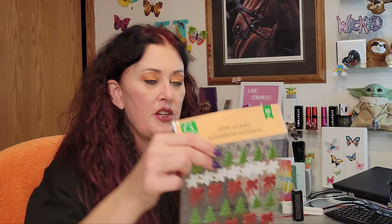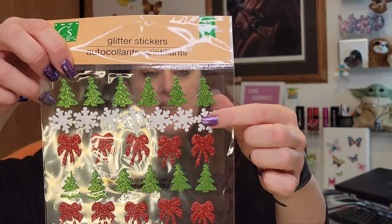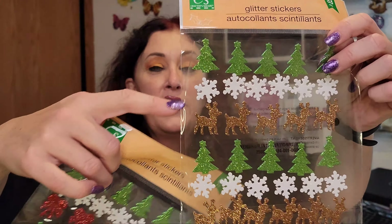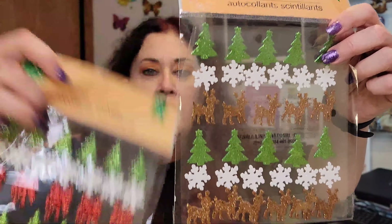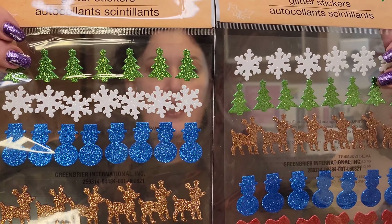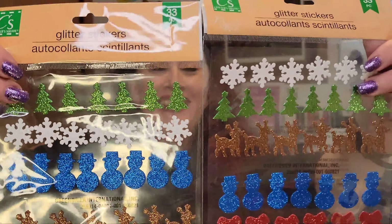I also got holiday sticker sheets — I'd gotten some snowflake ones several weeks ago and almost used them all up. I grabbed a few different packs: one has Christmas trees, snowflakes, and bows; another has bigger Christmas trees, bows, and snowflakes; another has Christmas trees, snowflakes, and reindeer; and another has snowflakes, Christmas trees, reindeer, snowmen, and bows. These will be used to enhance cards and gift wrapping for the holidays.